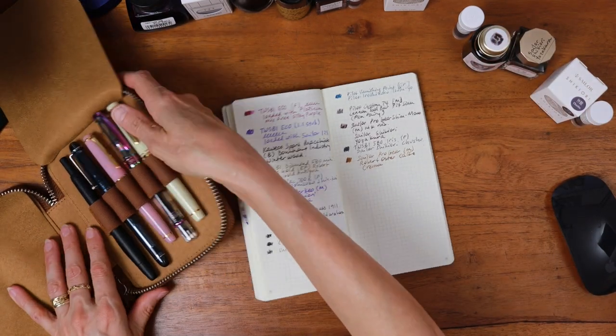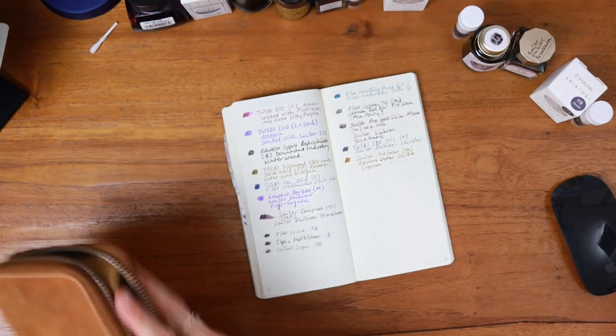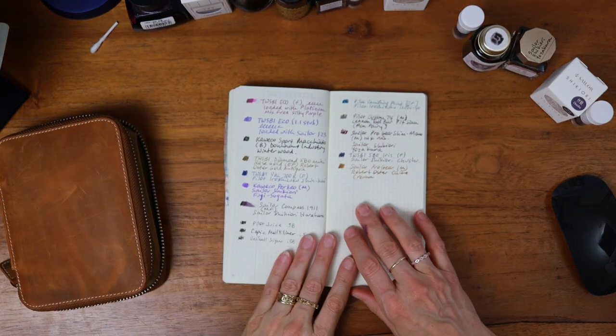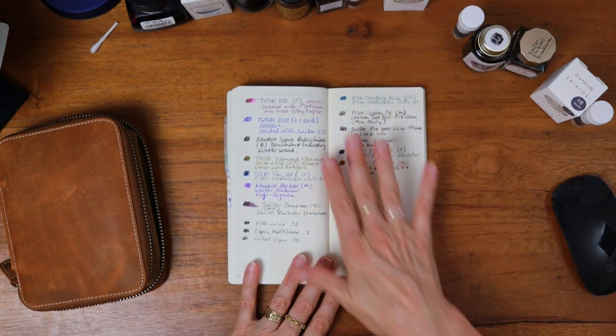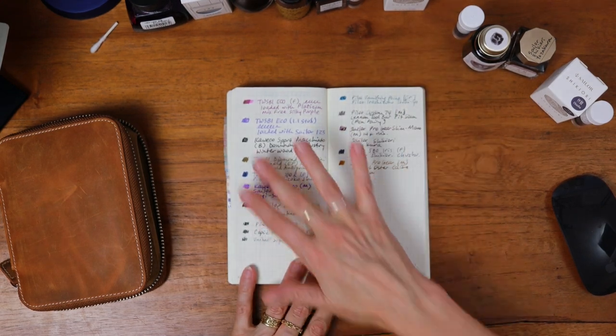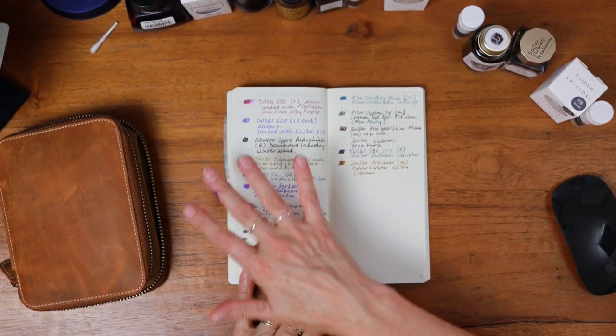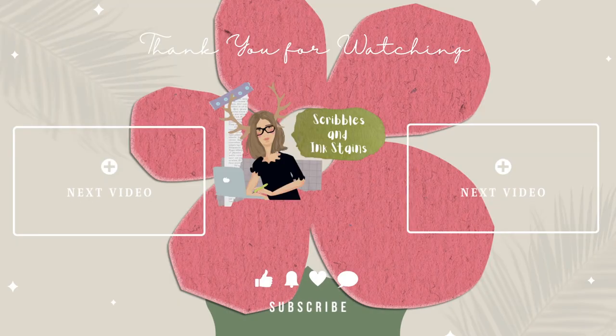That concludes my little tour of currently inked. I'm pretty happy with the variety and the selection. The way I use these is generally journaling at home, doing memory keeping, and doing everything else at school when I just need to grab something to write with — it happens with one of these. Super happy, can't wait to see what you all currently have inked, and thank you so much for making it to the end.